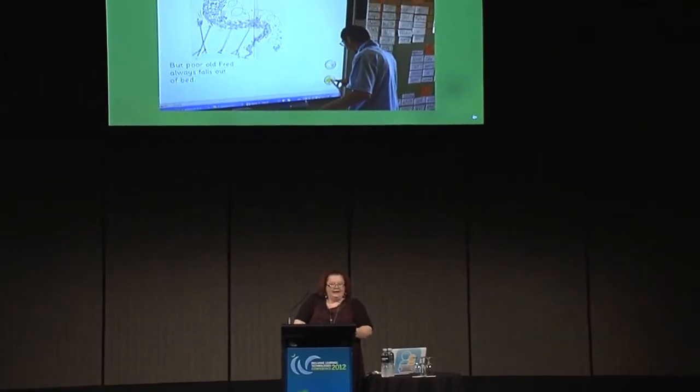So, I thought we'd start with guided reading. Guided reading is where...